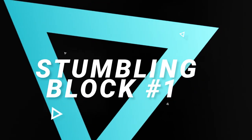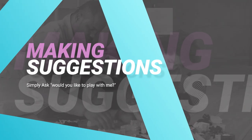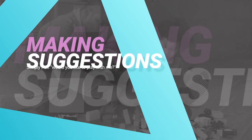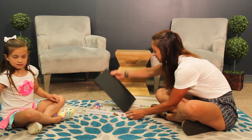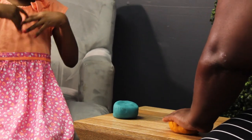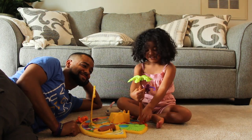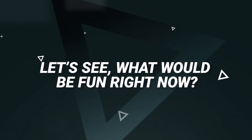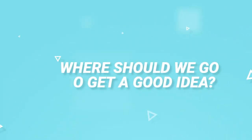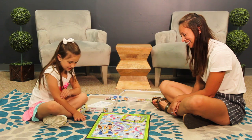Stumbling block number one: making suggestions. Start a child-directed play session by simply asking, "Would you like to play with me?" When your child says yes, ask them what they'd like to do. It is tempting to offer a menu of options, but don't. The child will be able to come up with something all on their own. If, after a few moments, they still don't offer an idea, ask a follow-up question such as, "What would be fun right now?" or "Where should we go to get a good idea?" And whatever they suggest, get on board, because that's the game.